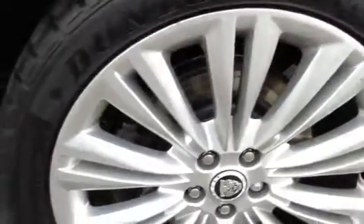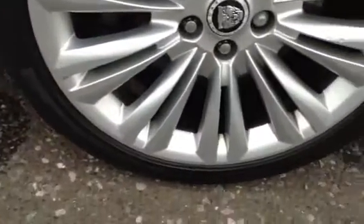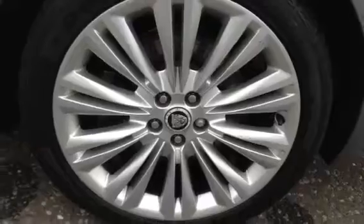Taking a look at the boot — just needs a bit of a valet, but nice condition there. You do get your spare wheel and all your bits and bobs. Moving around to the nearside rear tyre, you're looking at around 5mm of tread. Looking at the nearside rear alloy, great condition with no kerb marks or anything as such there.